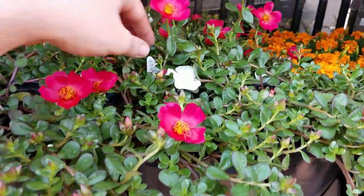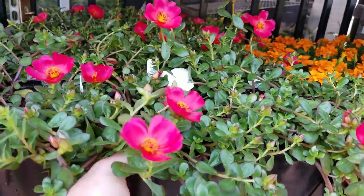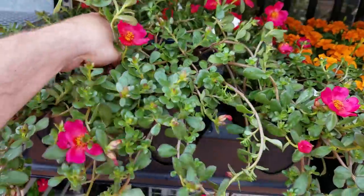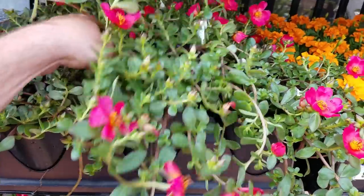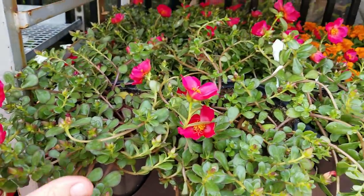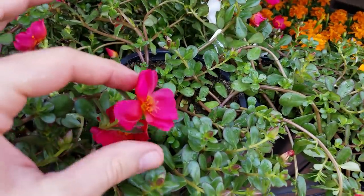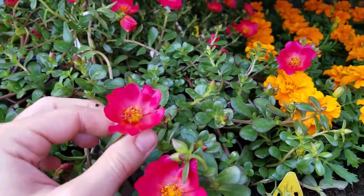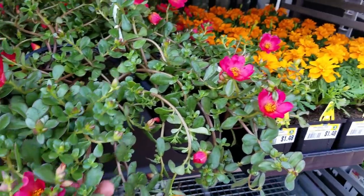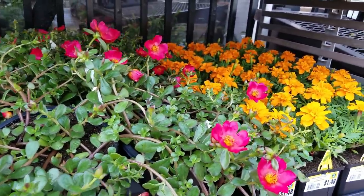Oh, Portulaca! Anybody have a tag? It's just an assorted — that's okay. So pretty. The only thing I'm not crazy about with Portulaca is that when they get into the dark, the flowers close up. Which means like in the early to mid-afternoon in my backyard the flowers are closed. So that's the only thing I don't like about them, but otherwise beautiful annuals.